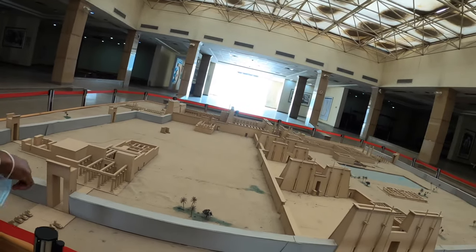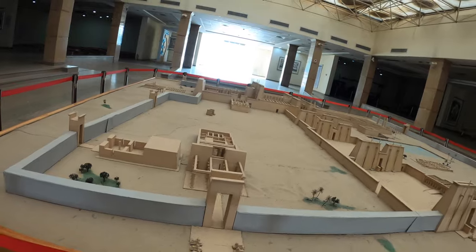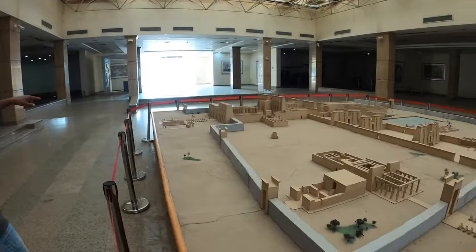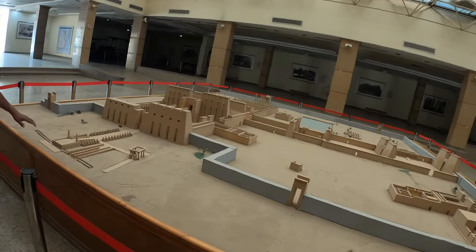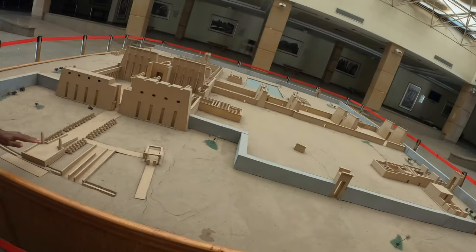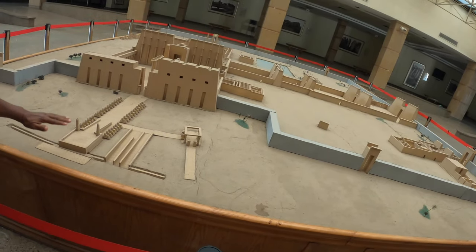Karnak Temple is surrounded by a mud brick wall — like every temple has a mud brick wall. The main gates run from east to west; this is the main gate here. There is a boat — a high one and a lower one. This one, the water was very high and flooded during inundation time. They used it to bring the stones from the quarry.